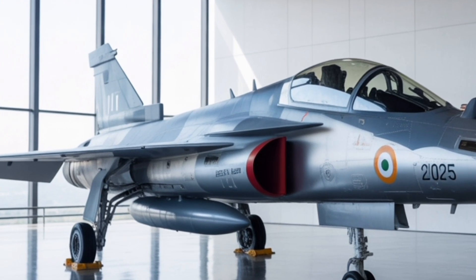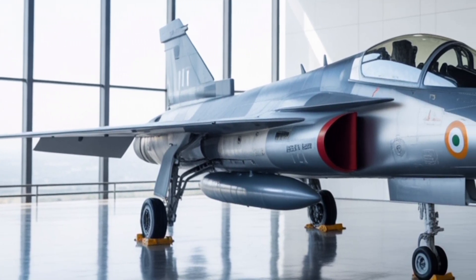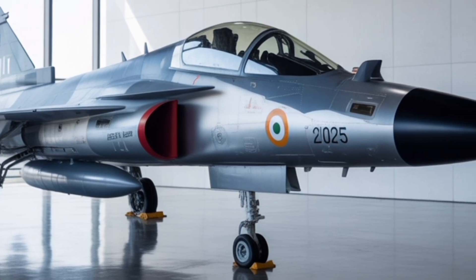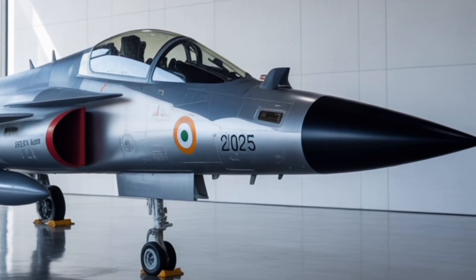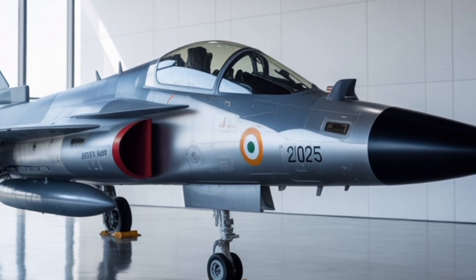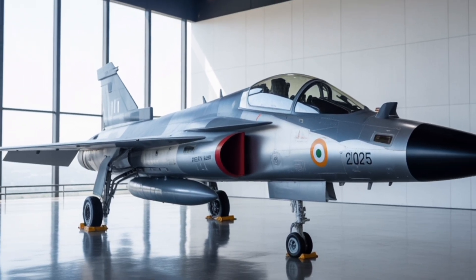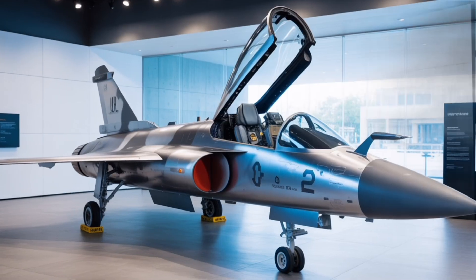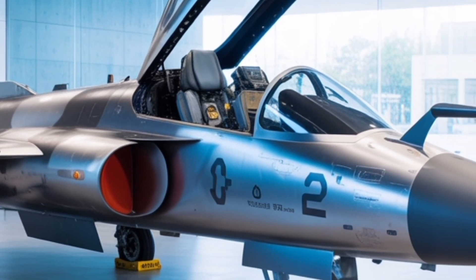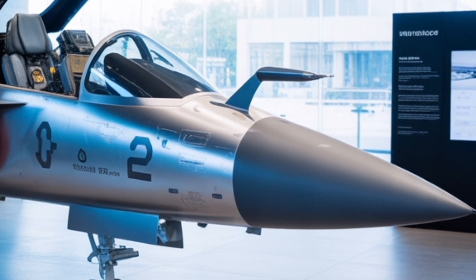The Tejas MK2's design philosophy focuses on multirole flexibility. It can perform air superiority, ground attack, and reconnaissance missions seamlessly. Thanks to modular avionics and open architecture design, the aircraft can be easily upgraded with future sensors, weapons, and software, ensuring its relevance for decades. The under-fuselage and wing hardpoints are compatible with both Indian and NATO-standard munitions, reflecting a level of versatility rarely seen in indigenous aircraft.